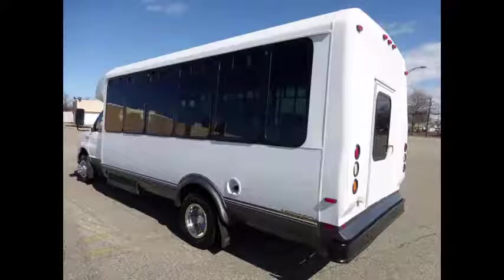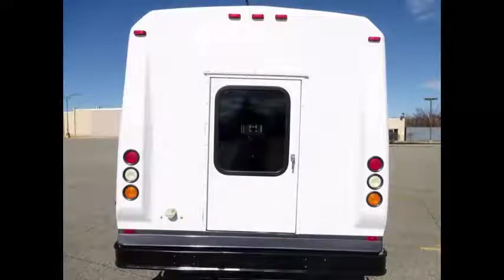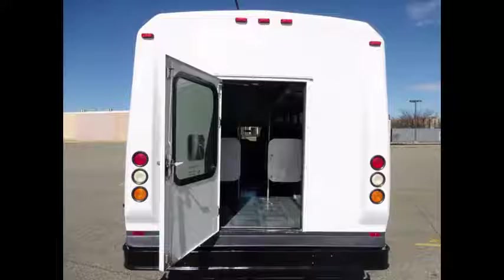We have retouched the exterior and detailed and inspected the bus from bumper to bumper to give it an excellent appearance. It features a rear door and tinted T-slider windows with coach style paint treatment.